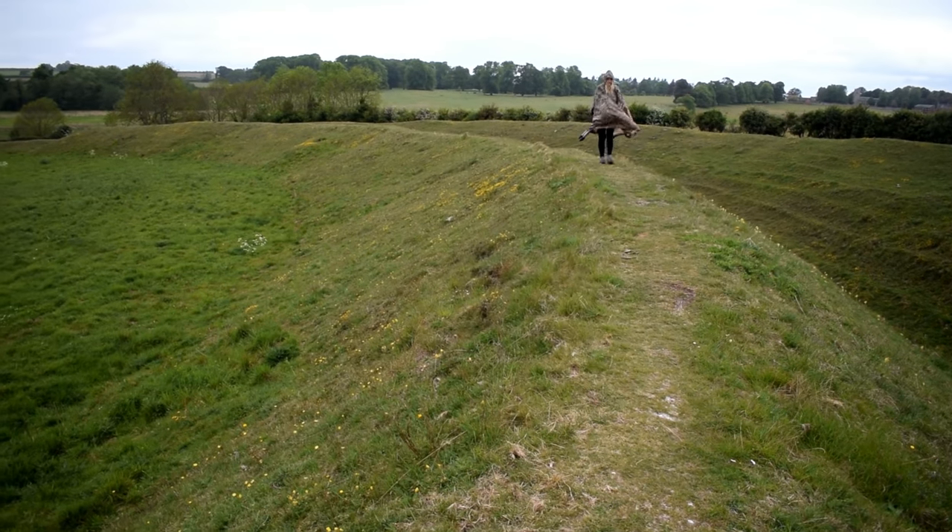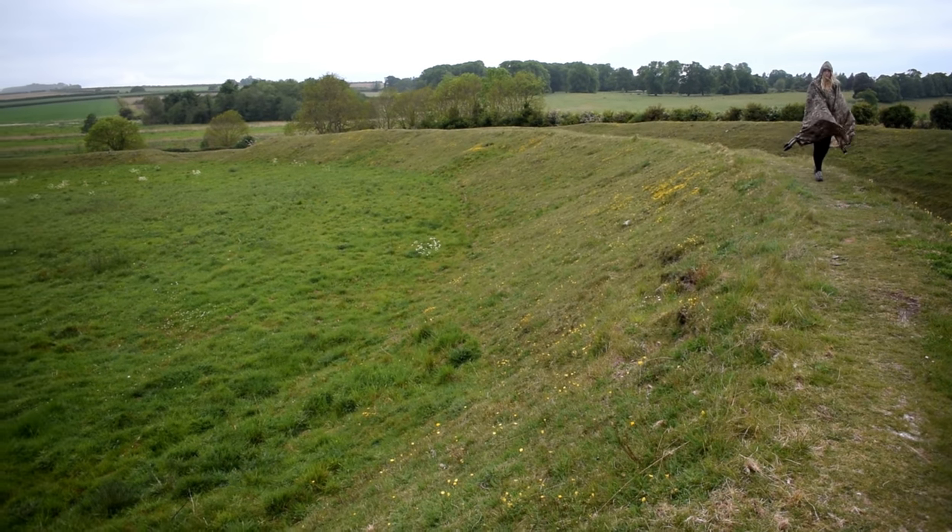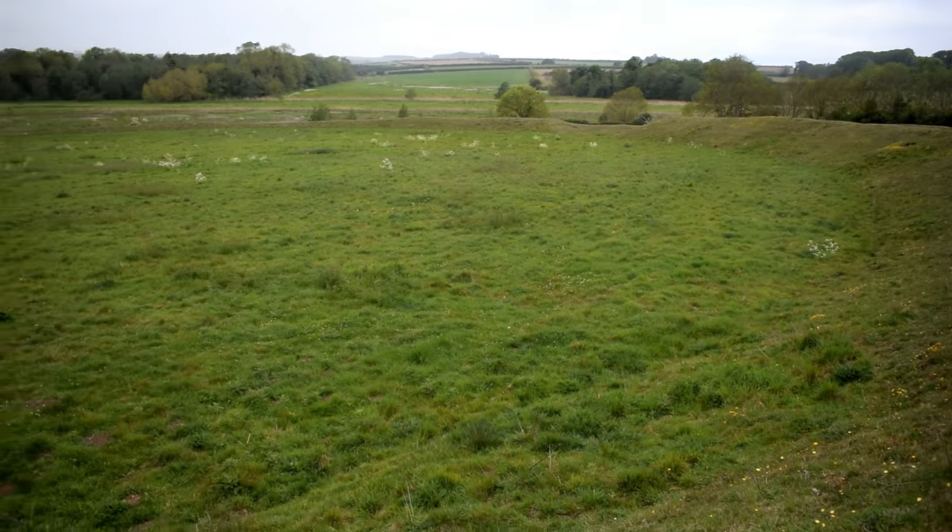We've stopped off on the way home at an iron age hill fort, just to reflect on camp and have a bit of an explore. As we got out of the car it started absolutely pelting down with rain, so luckily we brought the ponchos. We can't stress enough the value of ponchos — we've used them on the canoe, as ground sheets, and obviously when it rains. They're just so versatile. Honestly one of the best bits of equipment we've ever bought.